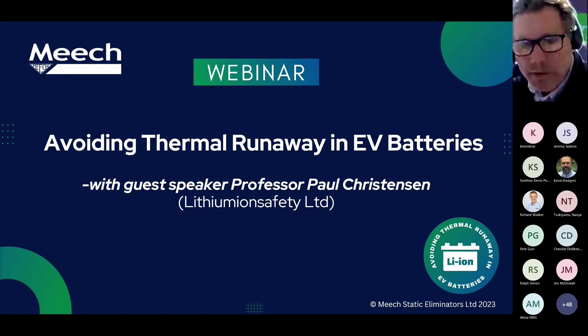We'll then finish with a final Q&A, which will also include Professor Christensen. We hope you enjoy the webinar, find it informative, and we look forward to continuing the conversation on this and other related subjects.